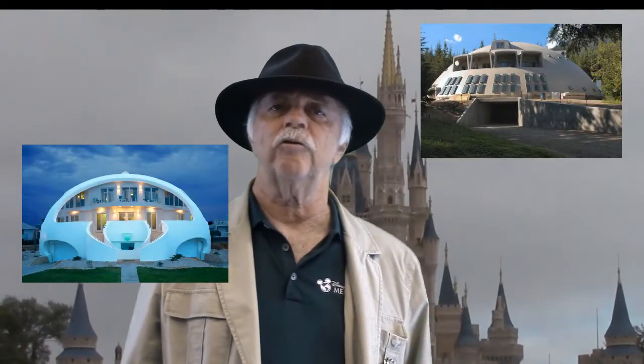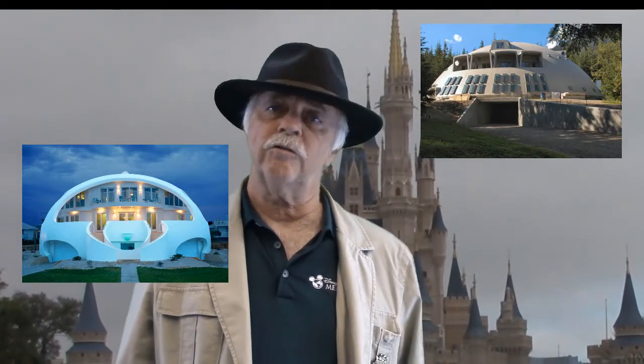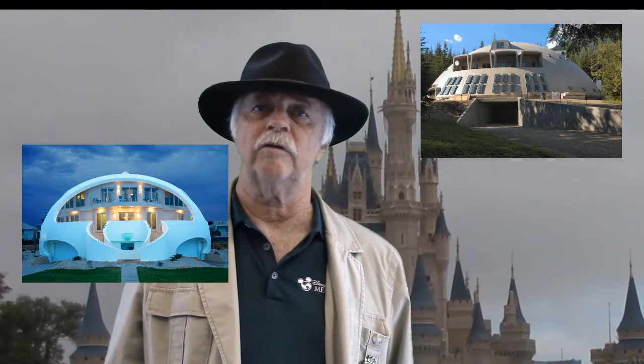One of the best strategies for combining energy efficiency, environmental design, and disaster reduction can be found in the monolithic dome. The monolithic dome uses about 25% of the energy of conventional construction, uses environmentally friendly building materials, and is unequaled in reducing disasters.